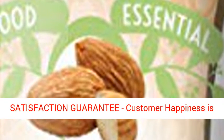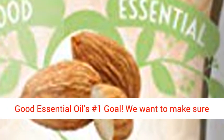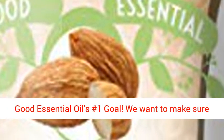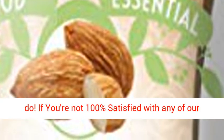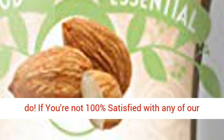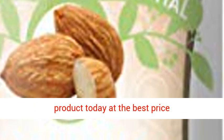Highest quality and satisfaction guaranteed. Customer happiness is Good Essential Oil's number one goal. We want to make sure all of our customers love our oils as much as we do. If you're not 100% satisfied with any of our products, simply contact us for a full refund. Click the link in the description to get this product today at the best price.